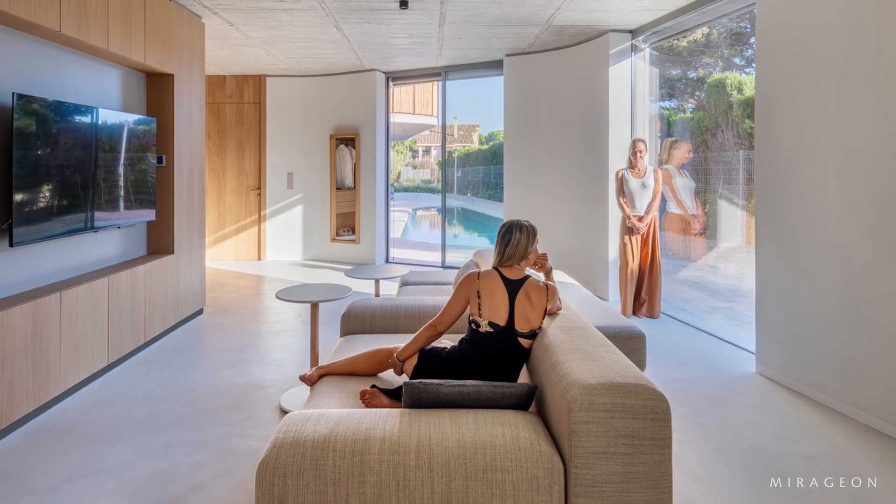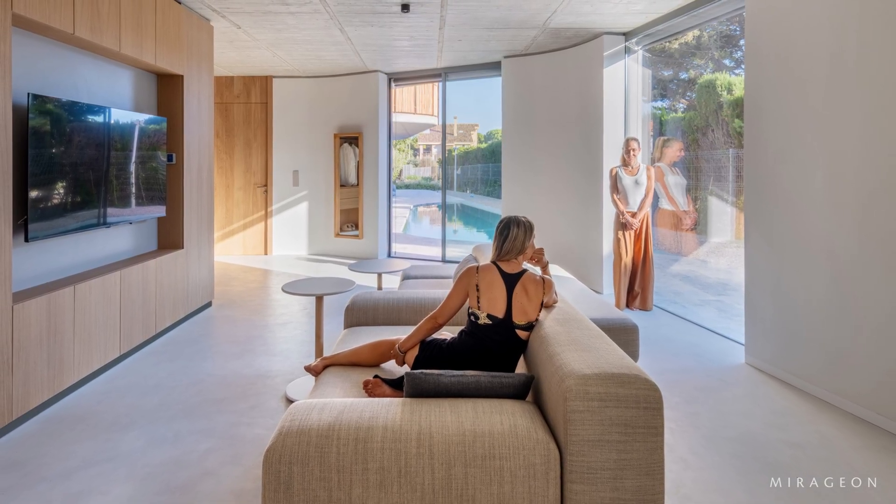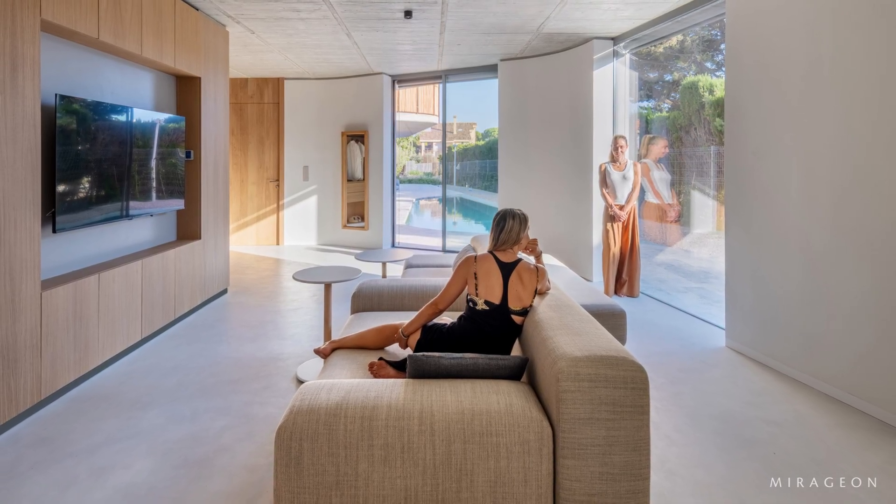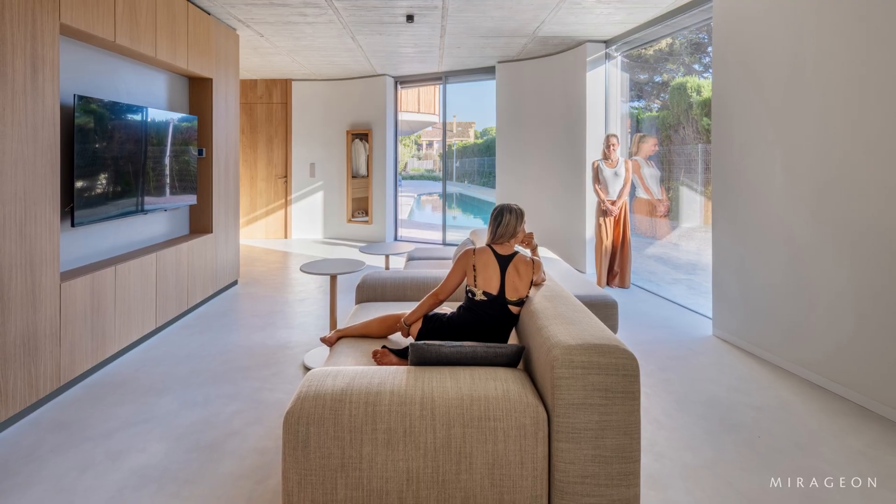On the ground floor, the daytime living areas occupy the smallest possible footprint, freeing patios and permeable soil while allowing the upper floor to shade the outdoor spaces.